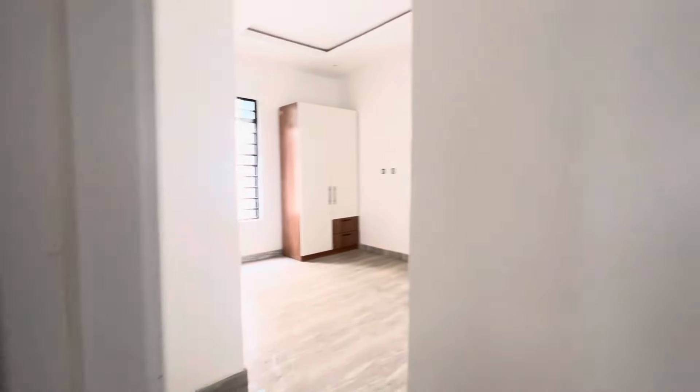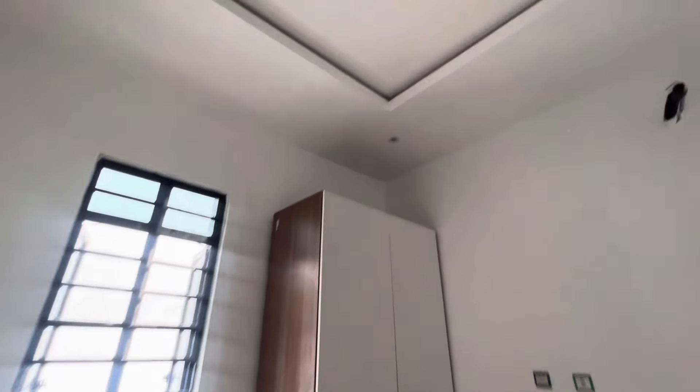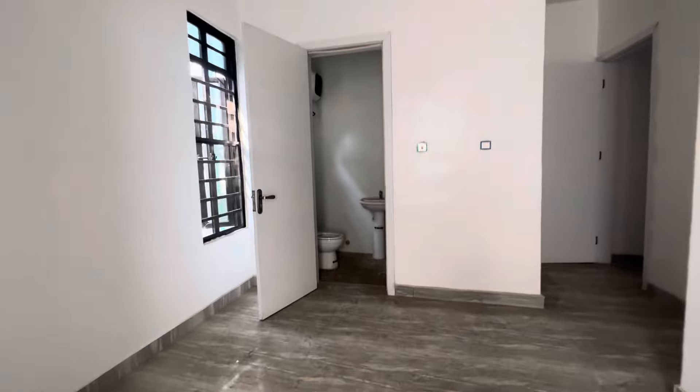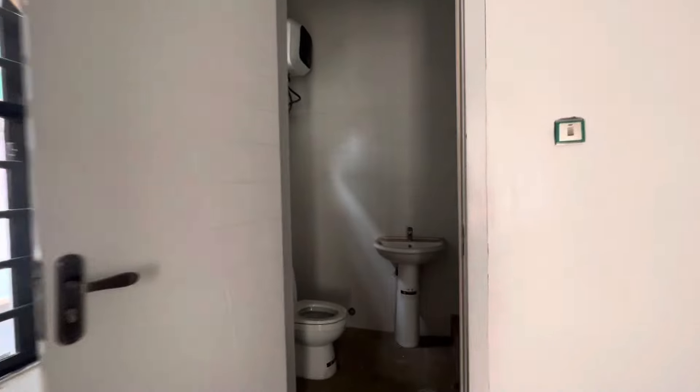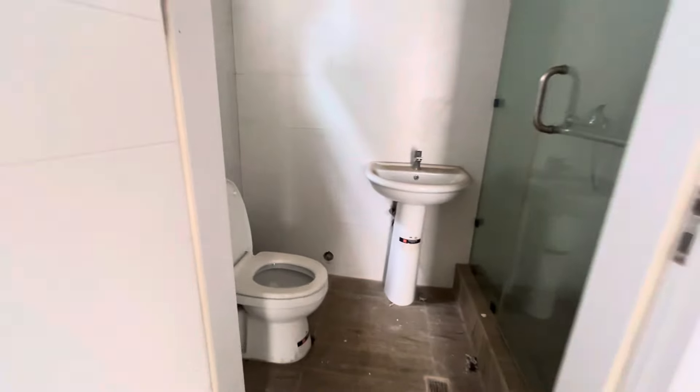So we get to the other room — this is one of the rooms and that's the wardrobe. The POP is quite clean; the person who did the POP did a very nice job. This is the toilet and bathroom for one of the rooms. I'll take you to the last room — remember, this is a four bedroom semi-detached duplex right here in Ologolo.